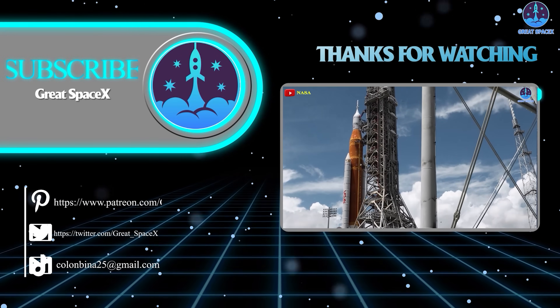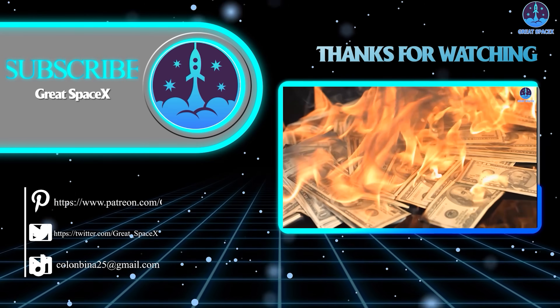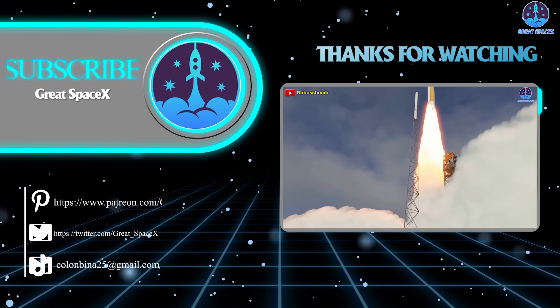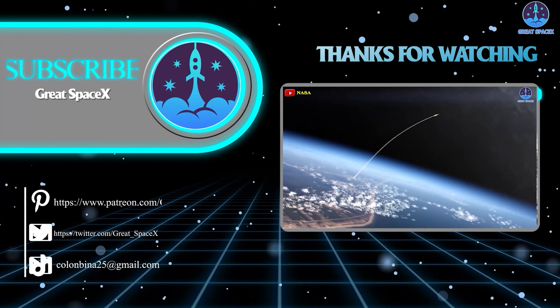In any case, this has been Kevin with Great SpaceX. Don't forget to like the video and subscribe if you haven't already, to stay up to date on the latest milestones in SpaceX's journey. Thank you so much for watching, and always remember: curiosity, imagination, and inspiration will follow you, so long as you keep looking up.